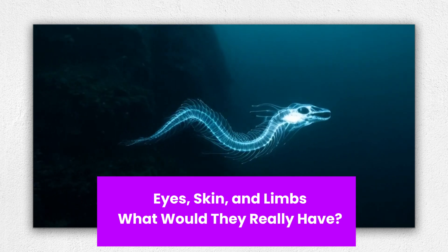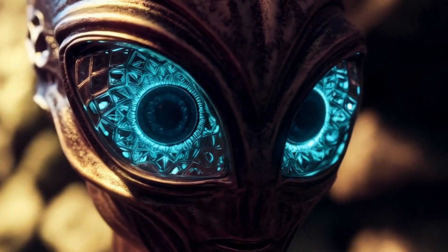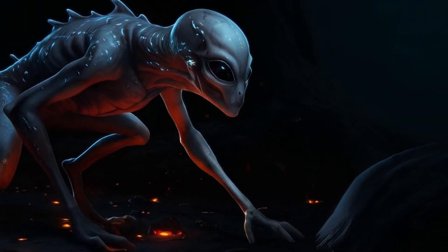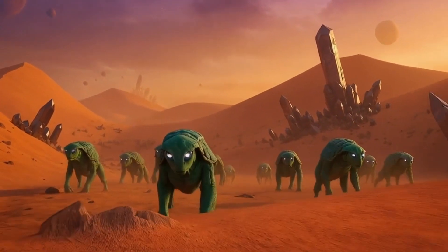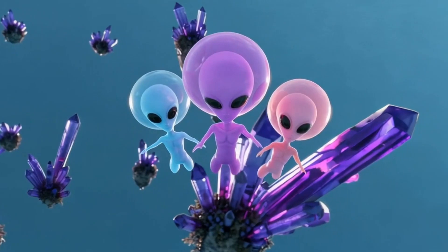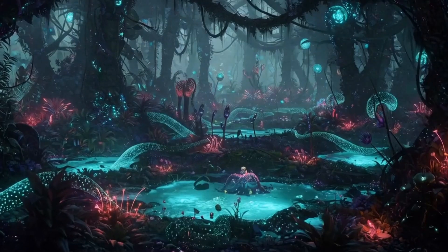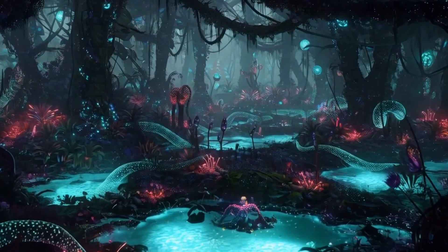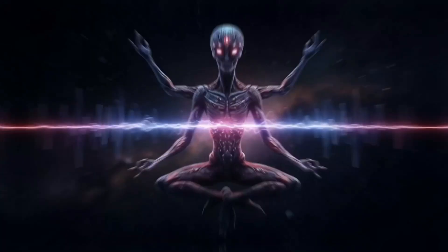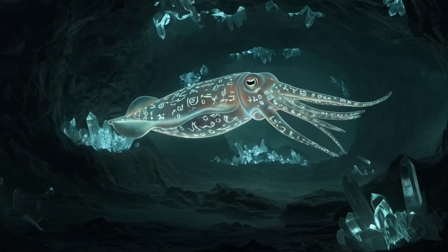Eyes, skin, and limbs — what would aliens really have? Real aliens probably wouldn't have two eyes, two arms, two legs, because why would evolution choose the same path twice? On Earth, bilateral symmetry — where the body is mirrored left to right — is common, but that's just our biological roll of the dice. Aliens might evolve with radial symmetry like starfish, or no symmetry at all. Their skin could be armor-plated to survive radiation, or stretchy and translucent to handle temperature swings. Some researchers even think reflective or mirrored skin might evolve on planets orbiting harsh stars, allowing aliens to deflect lethal light.